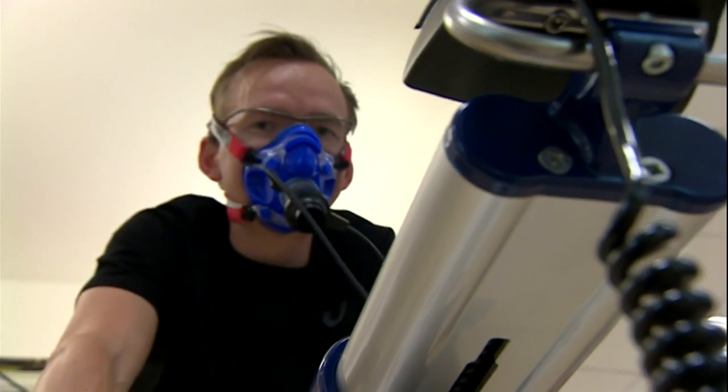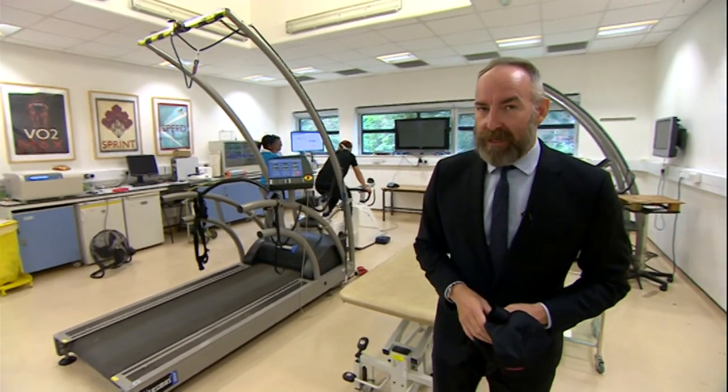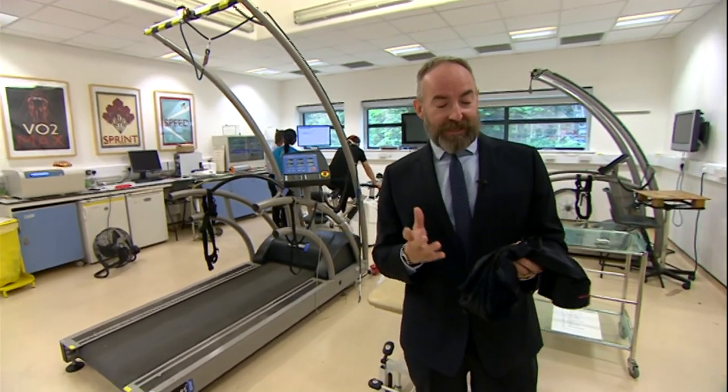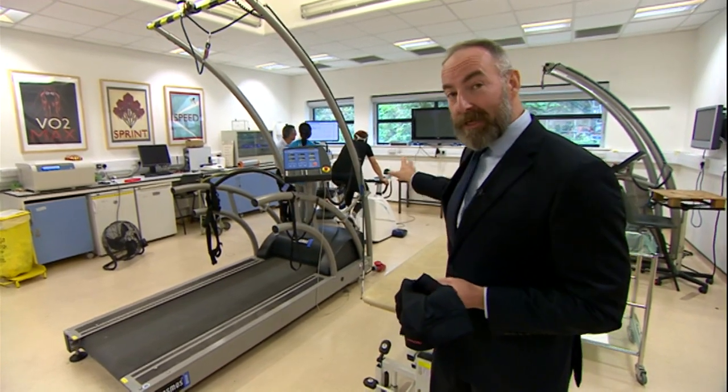Viewers, I have tried these on — they are extremely tight, as you might expect. We're not going to show you any pictures from that. But the question is: why do these garments make such a difference to someone like Tim over there?